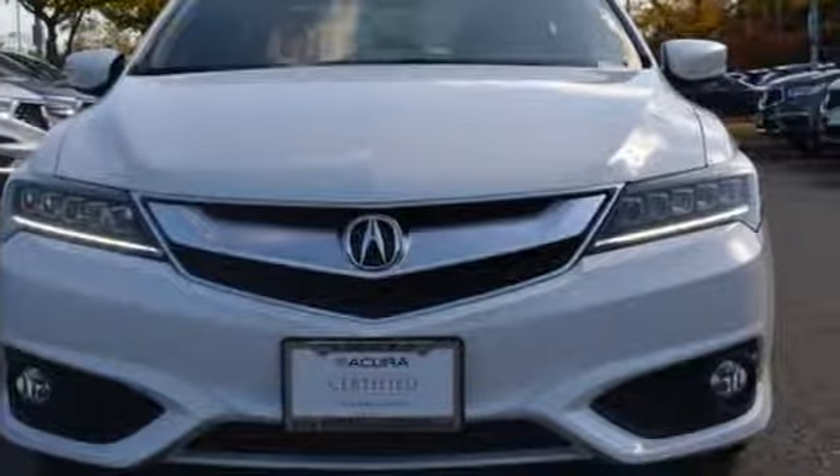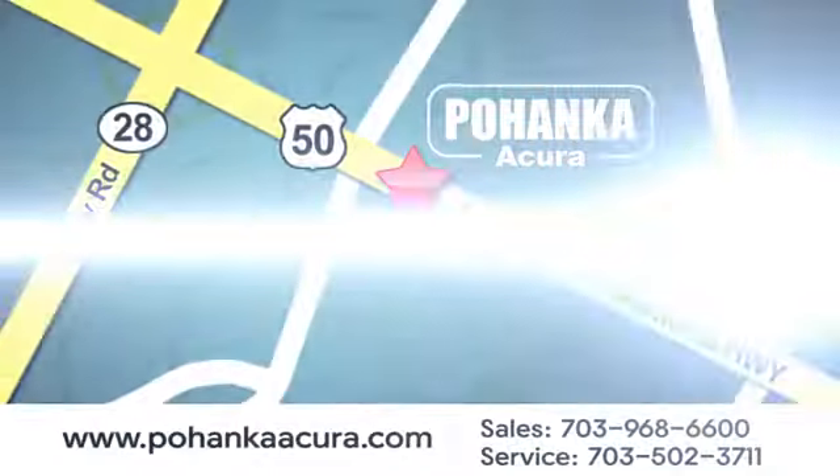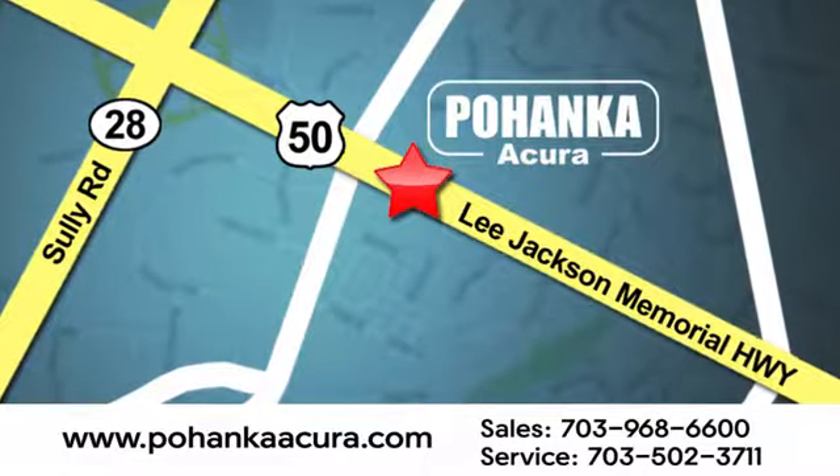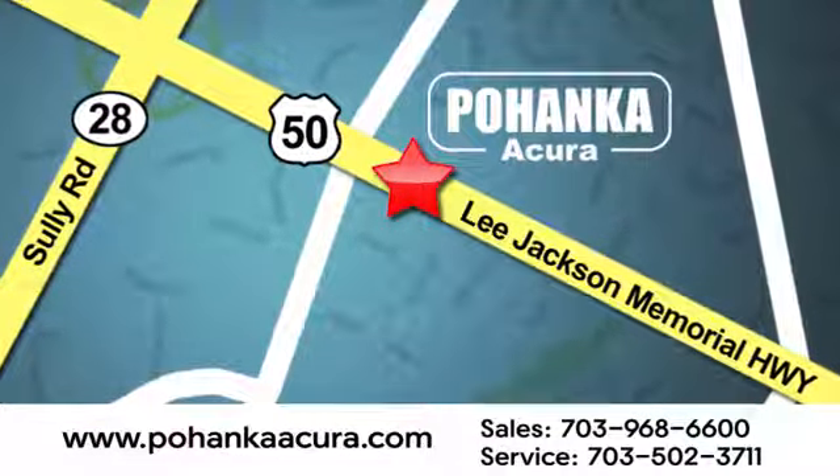See what it can do when you take it for a test drive. Pohenka Acura is a great place to buy a car. We're conveniently located at 13911 Lee Jackson Memorial Highway, Route 50 in Chantilly.